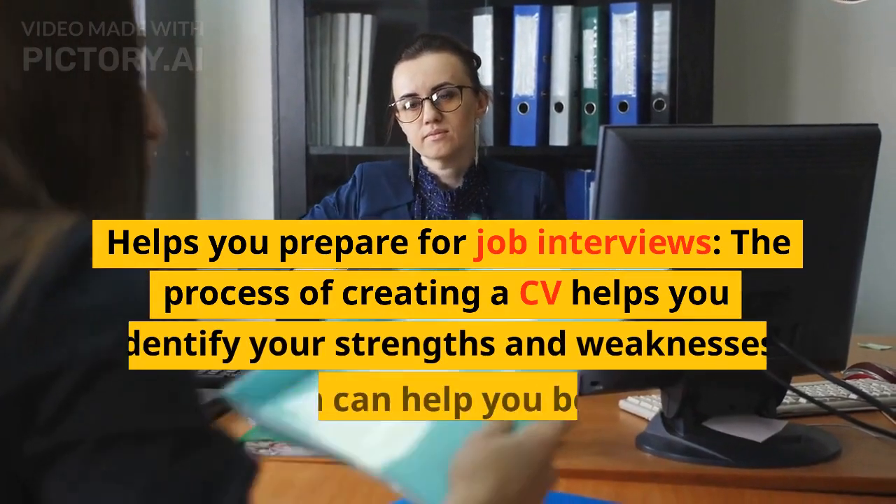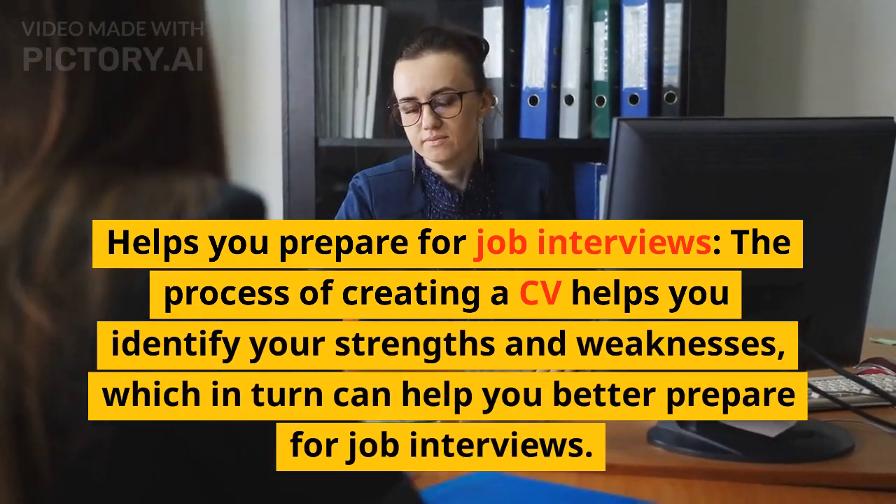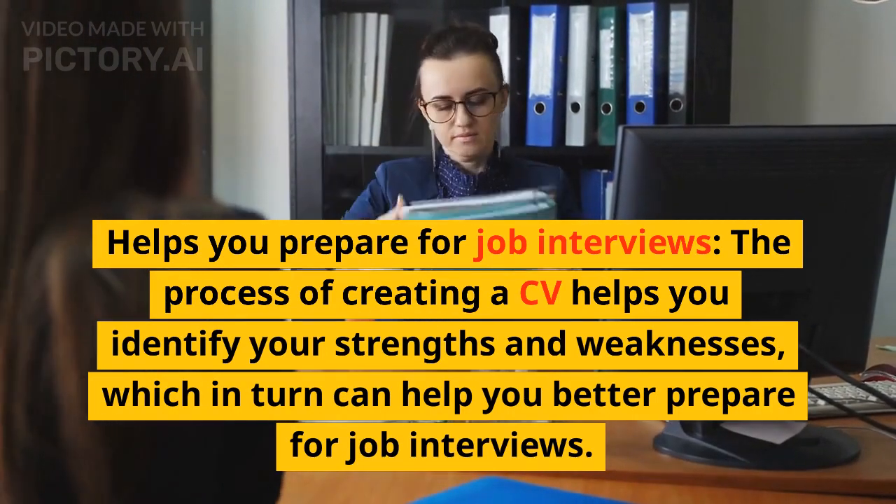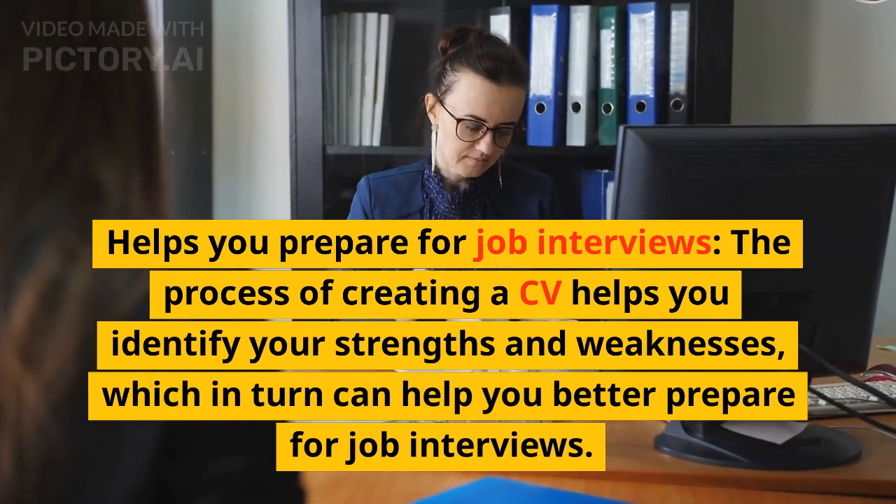Helps you prepare for job interviews. The process of creating a CV helps you identify your strengths and weaknesses, which in turn can help you better prepare for job interviews.